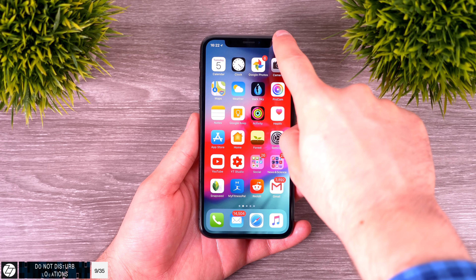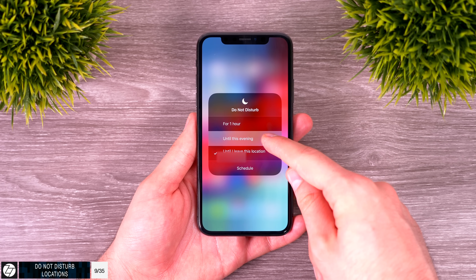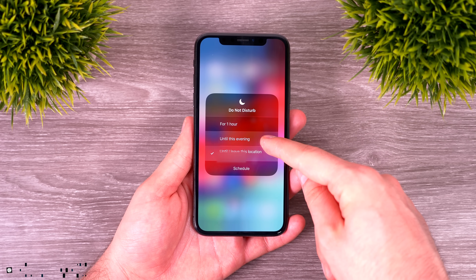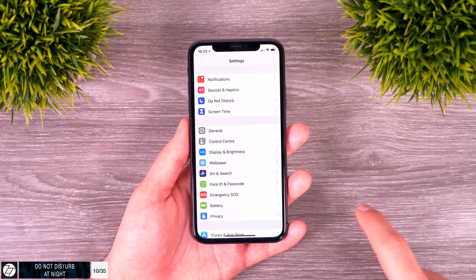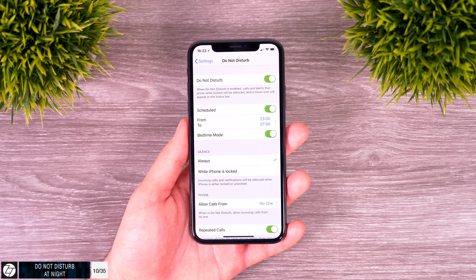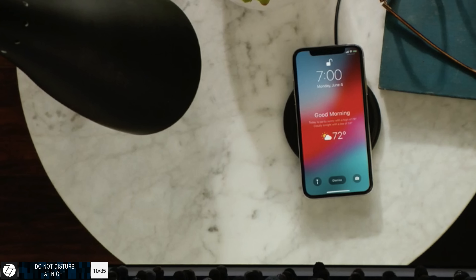Do Not Disturb mode got a few major improvements. If you force touch from the Control Center, you can now enable it until you leave a specific location, or until the evening for example. Do Not Disturb also features a new bedtime mode, where not only are notifications silenced but you won't see them on the display at all. When you wake up in the morning, you'll see the weather on the lock screen.